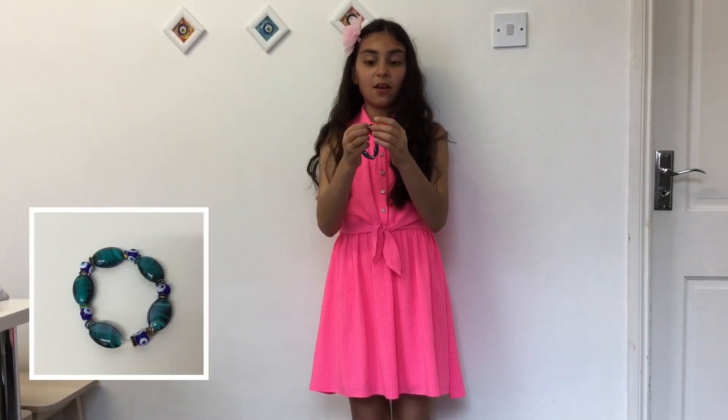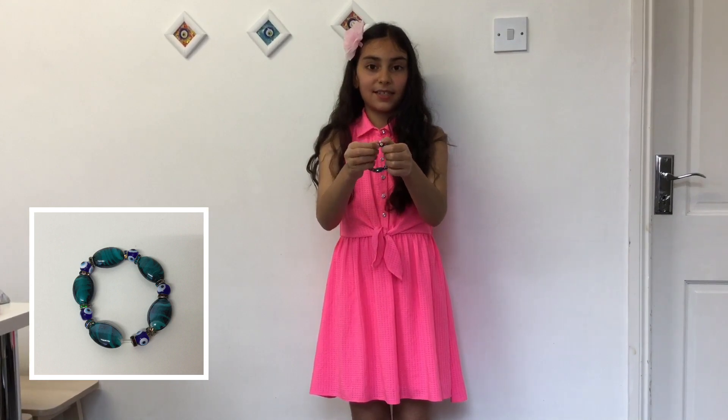This bracelet I love because I got it from Turkey. It has this eye on it and I wear it every single day.